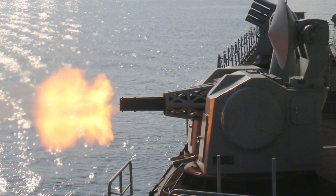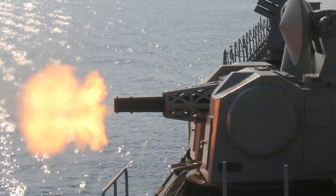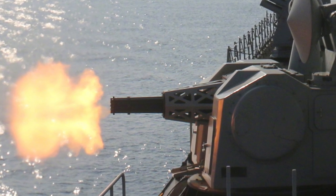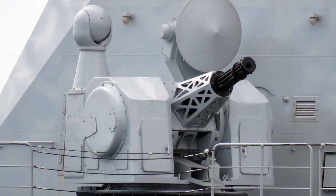The Type 1130 is a third-generation naval close-in weapon system, or CWIS for short, deployed by the Chinese Navy on board its frigates, destroyers, and aircraft carriers. It is also called the HPJ-11.